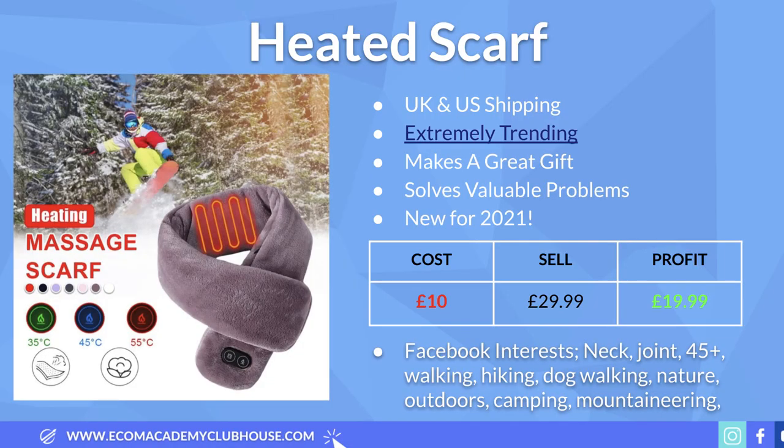In this video I'm going to give you all the validation points I use for any product, the Google Trends information so you know whether the product is in demand, the recommended selling prices so you know exactly how profitable they are, and your Facebook ad target audience. With that, let's jump straight into product number one, which is this heated scarf.